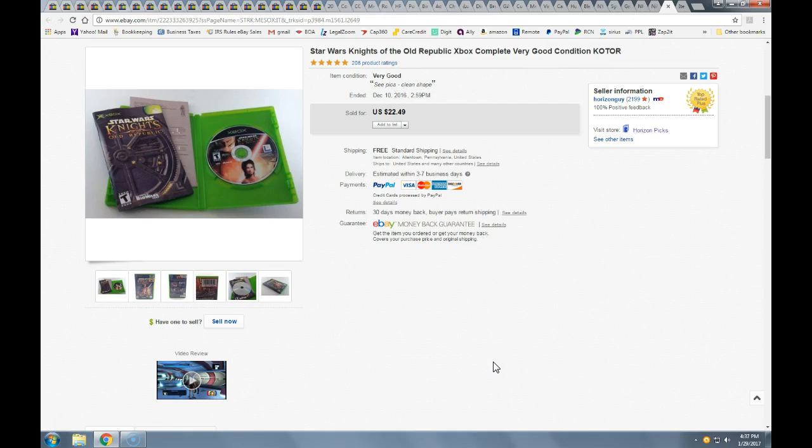First up we have Star Wars Knights of the Old Republic. This was a near mint game. I got this out of the Goodwill bins, probably paid about 50 cents for it. This took a best offer of $20 plus free shipping. It shipped in a bubble mailer first class. Pretty good profit there.